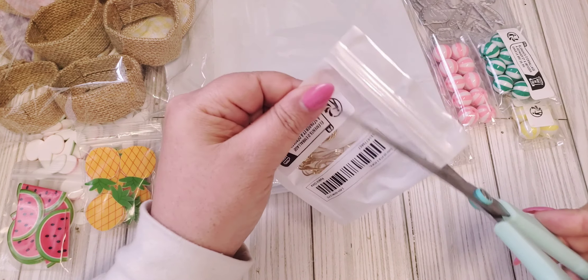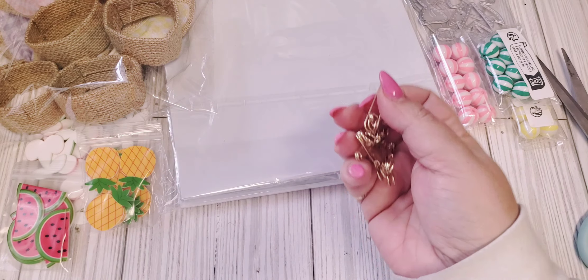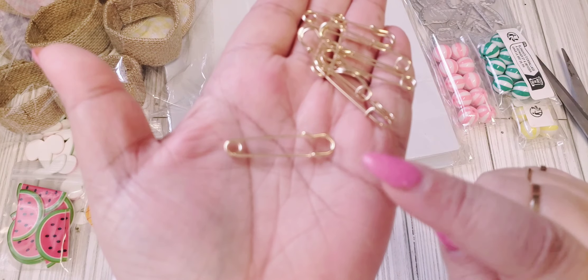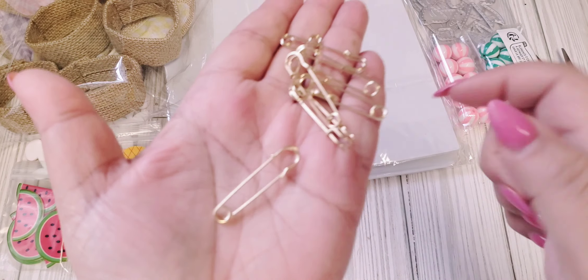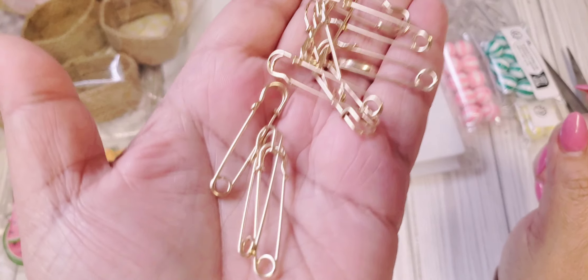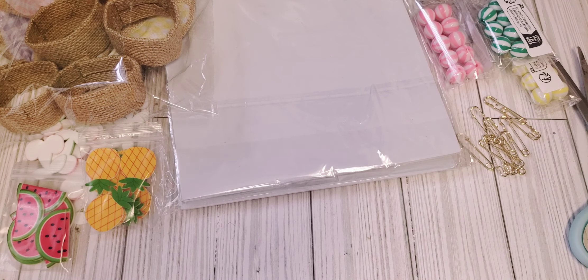I got these little — I thought these were actually bigger, but these are still cute. I saw Creating with Jovi make some cute little tassels that she just hung from these type of pens. I think hers was actually like a safety pin, but I saw these and again I thought they were going to be bigger than this, but I think they'll still work. I got those.